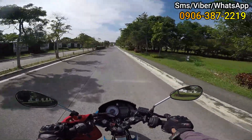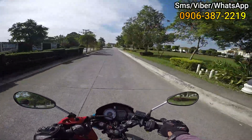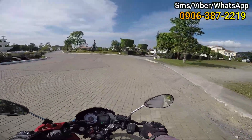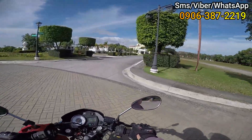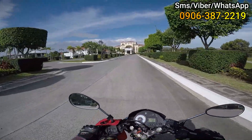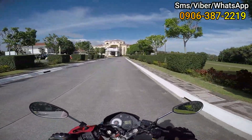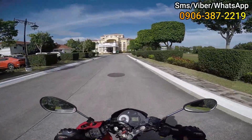Ayan — napakalawak ng kalsada! So ito dito. So yan, mga home dreamers, yung nasa harap natin — ayan yung clubhouse ng Versailles. Clubhouse pa lang, mga home dreamers, sobrang laki, parang mansyon!